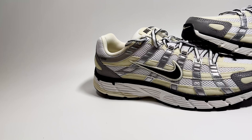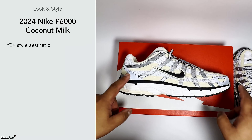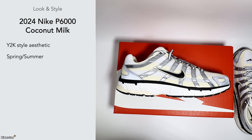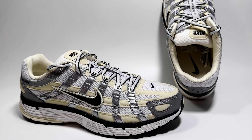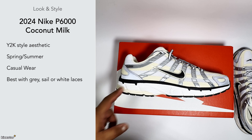I do like the Y2K style aesthetic, and the reflective elements on the front and back are a nice touch. It's a good one for spring and summer, being lightweight, easy to wear, and breathable during hot periods. It's best suited for casual wear — they have more of a sporty vibe so I wouldn't dress smart in these. They come with white and black laces, but you could swap in grey or silver laces to better match the coconut milk colorway.